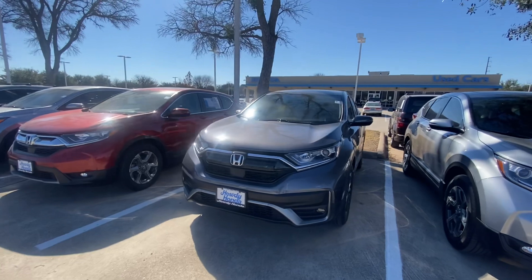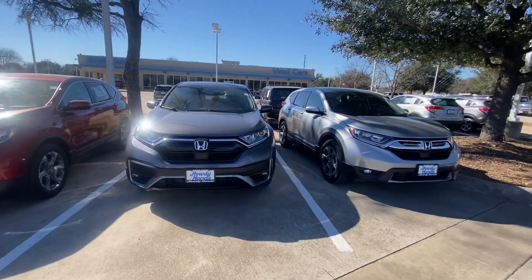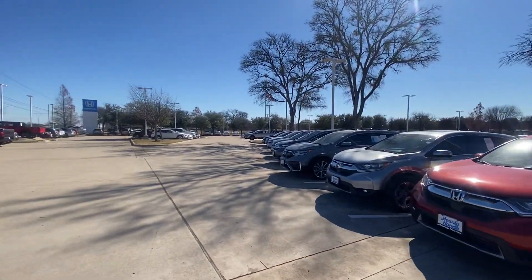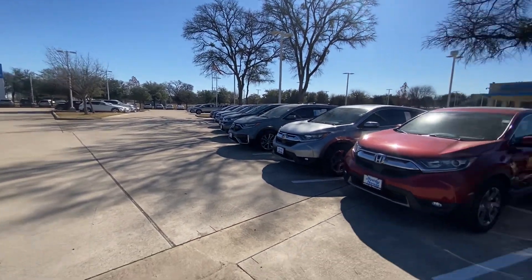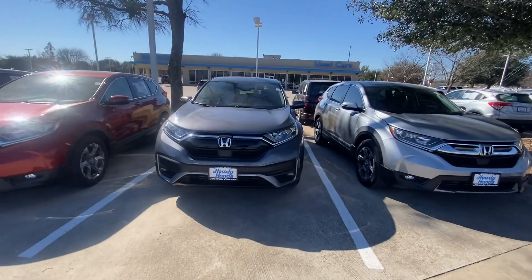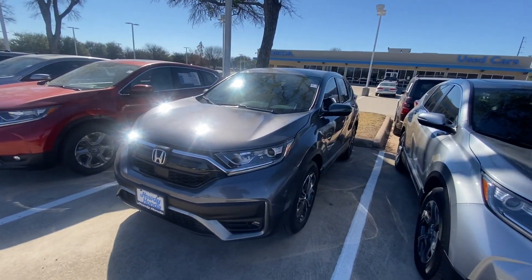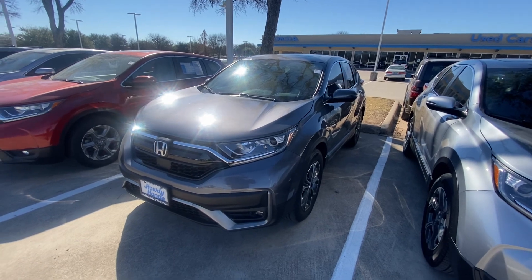Please let me know if you have any additional questions or if you would like to schedule an appointment. As you can see, we do have some other options as well — CRVs, and a total of 160 cars — so we can definitely find you something you like that fits your budget. Just let me know, I'd be more than happy to help. Thank you and have a great day, bye bye.